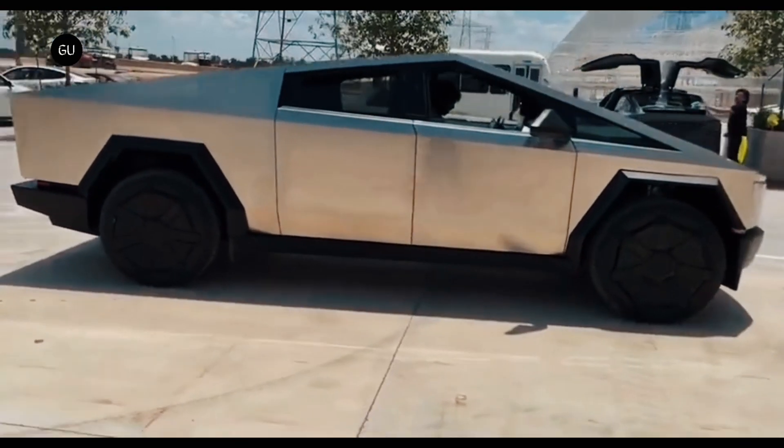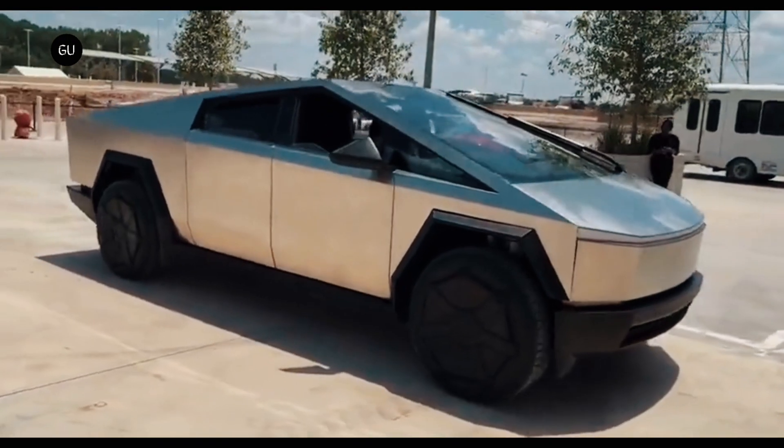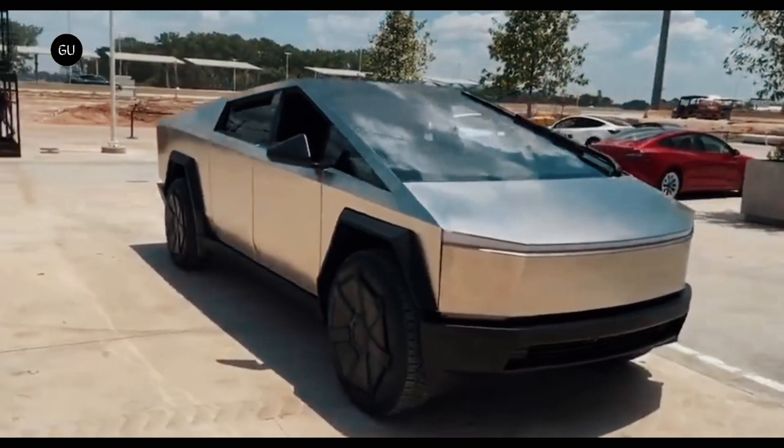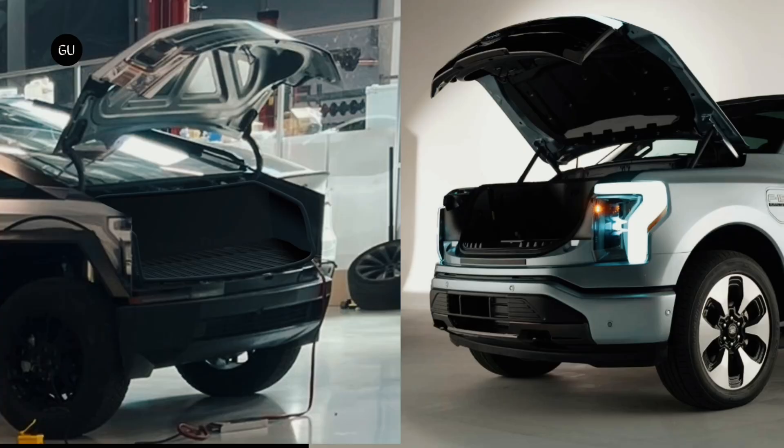At first glance, it seems that the front trunk is quite a bit smaller than that of its main rival, the Ford F-150 Lightning, which can carry up to 400 pounds and has 400 liters of cargo space. We still don't know the exact dimensions of the Cybertruck's frunk, but a quick visual comparison says Ford has the upper hand on this one.